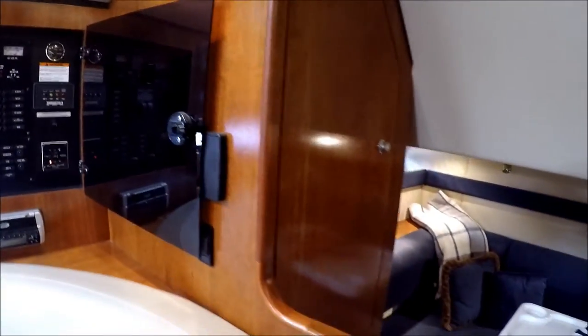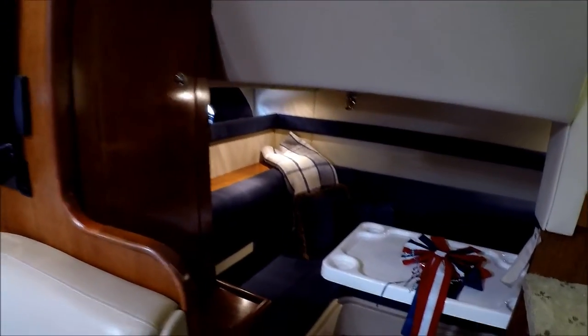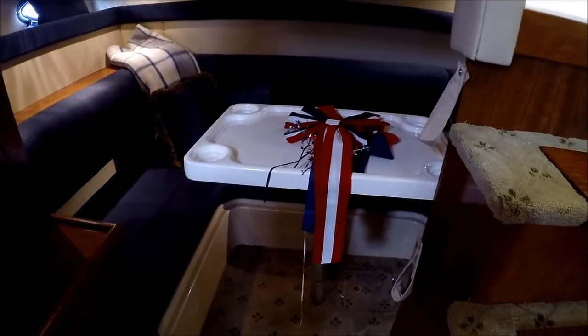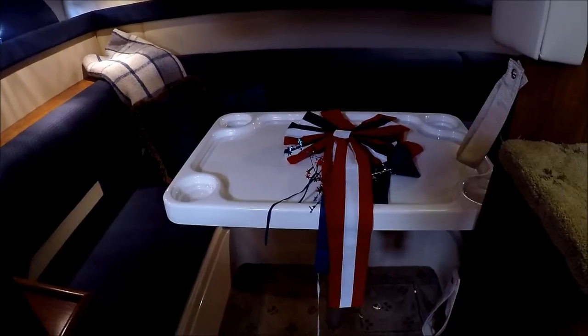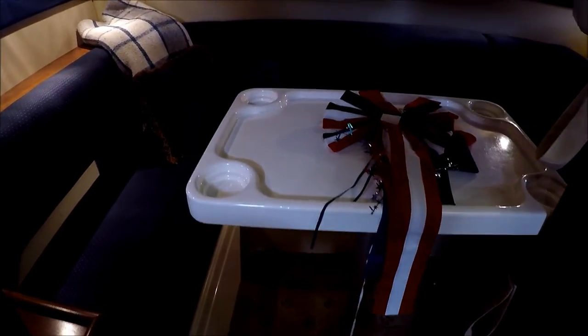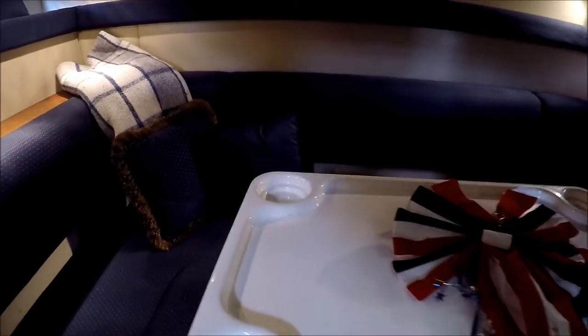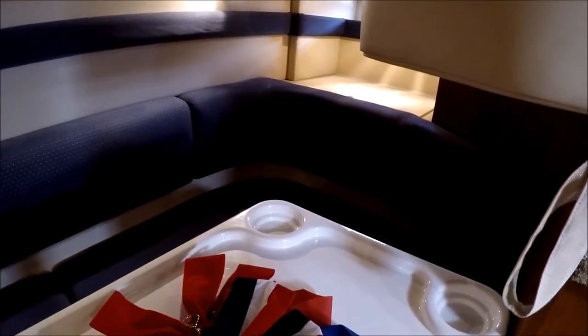Circling around to the mid cabin, we have another hanging locker, large enough for a table. The table fills in, drops down, and becomes yet a double-wide sleeping area. Notice how far back that goes with additional storage and shelf.